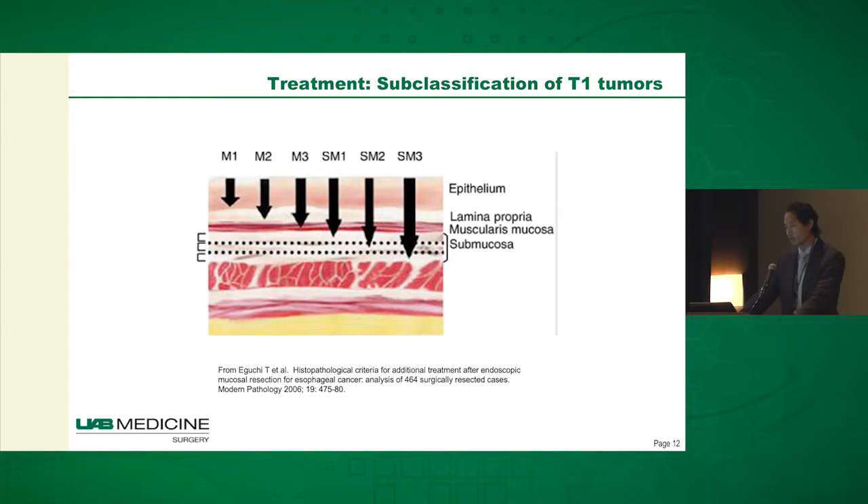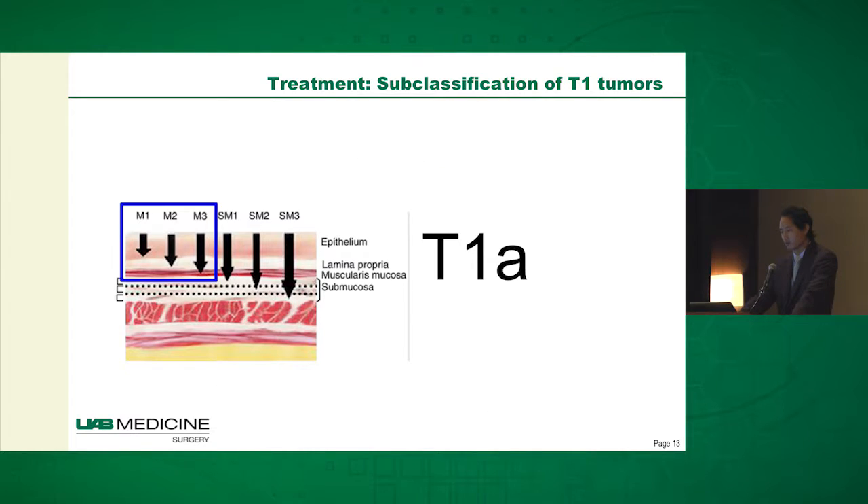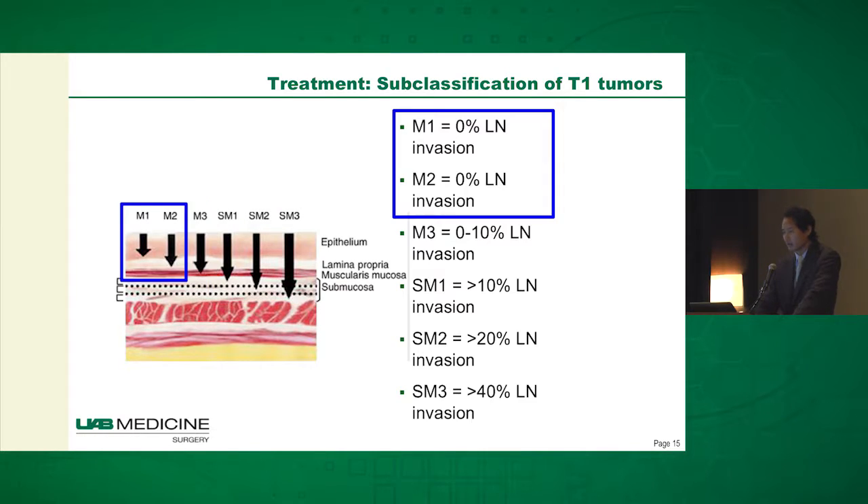The subclassification of T1 tumors: they can be classified as M1 through M3 and SM1 through SM3, representing mucosal versus submucosal tumors. Patients for whom the cancer is limited to the mucosa are deemed T1A — those are patients where the cancer has maybe reached the muscularis mucosa but not through. T1B patients, on the other hand, are those for whom the cancer has grown into the submucosa.